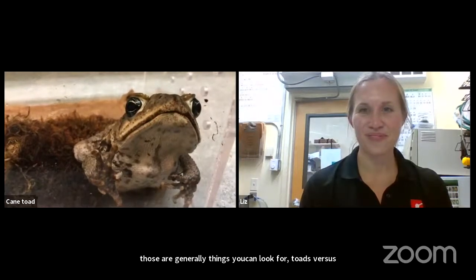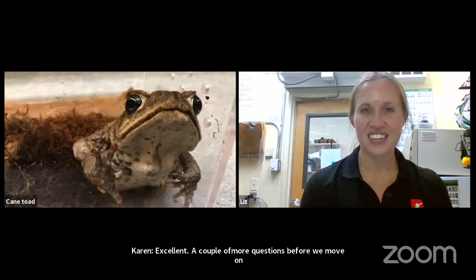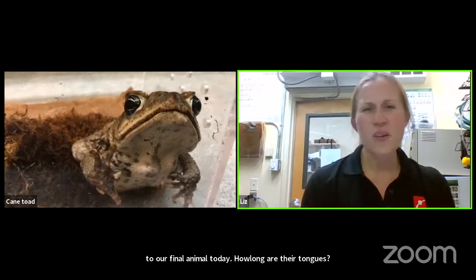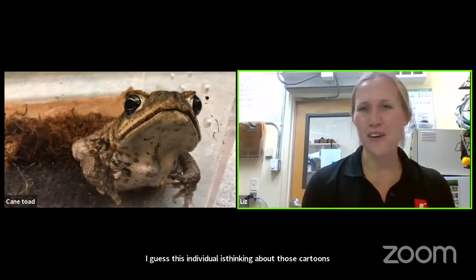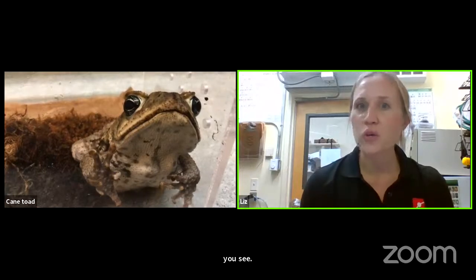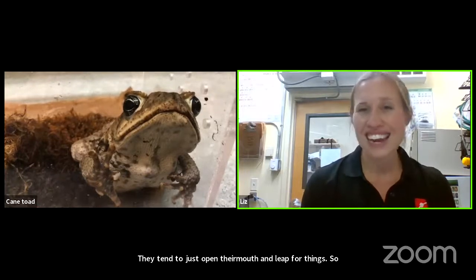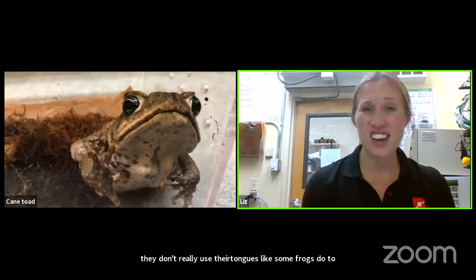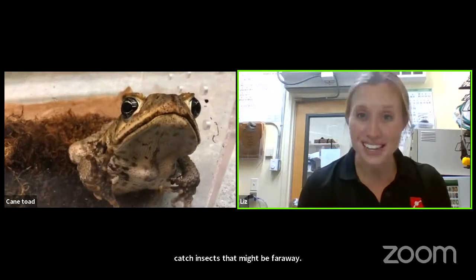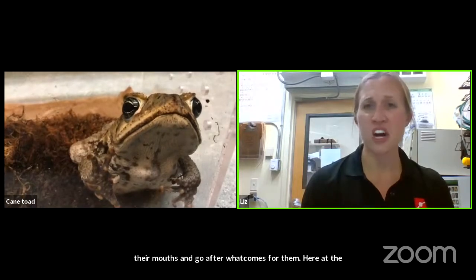How long are their tongues? They don't have a specifically long tongue. They tend to just open their mouth and kind of leap for things, and don't really use their tongue like some frogs do to catch insects far away. These guys are kind of lazy, so they just sit on the ground and open their mouth and go after whatever comes. At the museum, Chester mainly eats crickets fed to him using forceps.